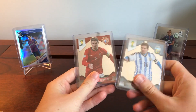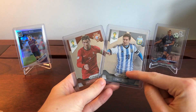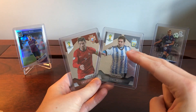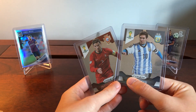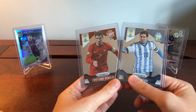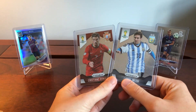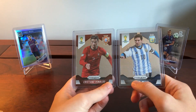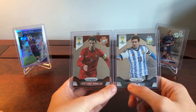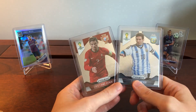I have two Ronaldos — one's off for grading — and three Messys, two still in the mail. These are from 2014 Prism World Cup, which is the first Prism set. They look really nice. I've only been buying Messi and Ronaldo, not Neymar or anyone else, because I think when the market starts to boom it's the big names that go first and go the most.